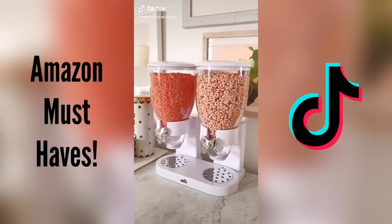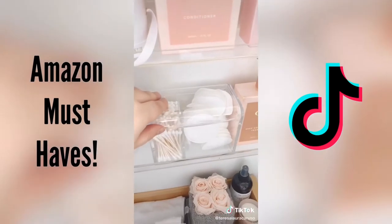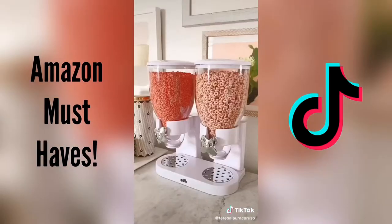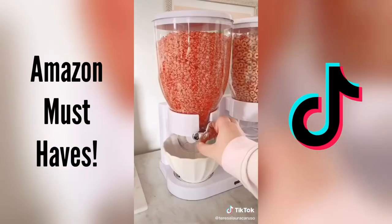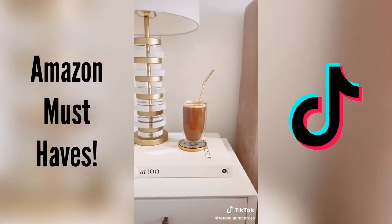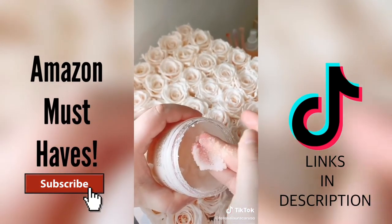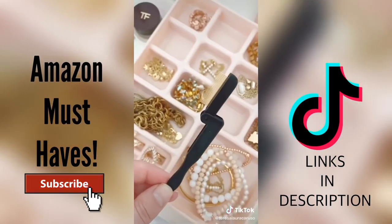Amazon Favorites Part 27: This acrylic tissue box, this organizer for Q-tips and cotton pads, this cereal dispenser is a fun way to grab your breakfast every morning and it looks really cool on your countertop, these glasses for coffee drinks or smoothies, this Himalayan scrub is an amazing exfoliator that I use all over my body, and lastly this brush to lengthen and separate my eyelashes.